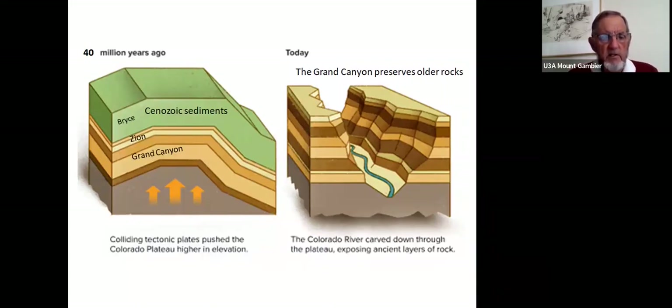The Colorado Plateau's uplift pattern involves not so much faults as flexures referred to as monoclines — a bit like a normal fault but with limited faulting. About 40 million years ago it was a relatively simple zone starting to uplift, and today there is very significant down-cutting by erosion as a result. Grand Canyon preserves older rocks at its very base, carved down through the plateau and exposing ancient layers.